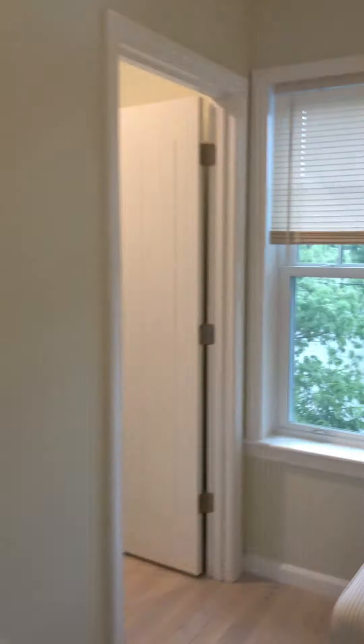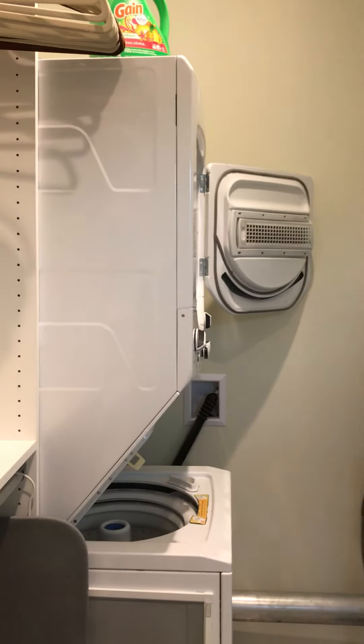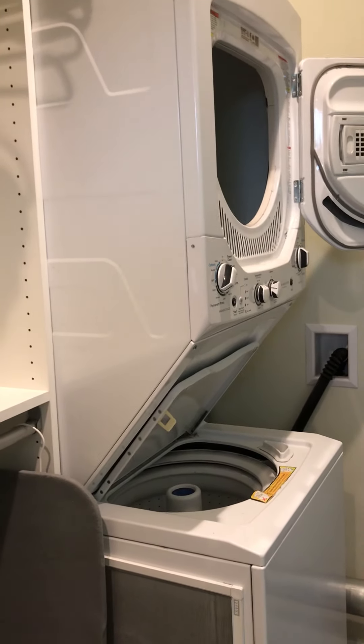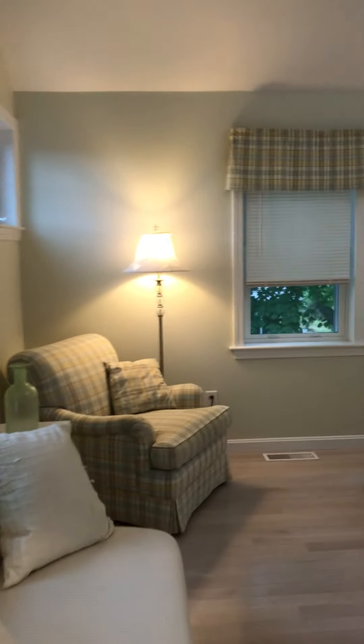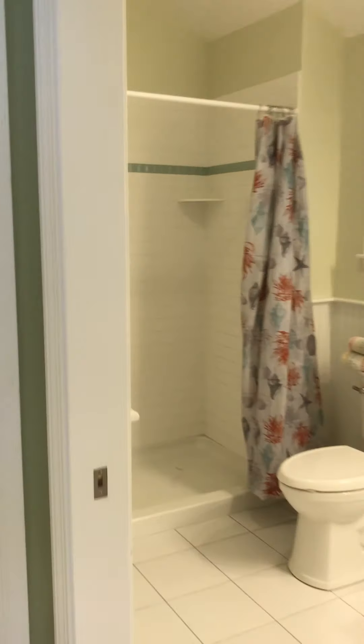There's a sitting area, a very large flat screen, and a walk-in closet with your own private washer and dryer. There's another mega washer and dryer downstairs on the lower level, and also an en suite bath as well.